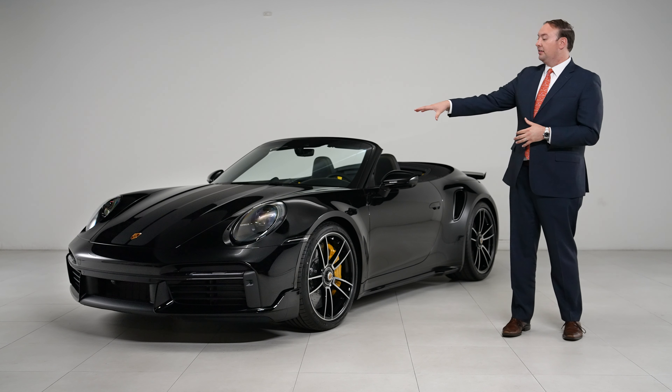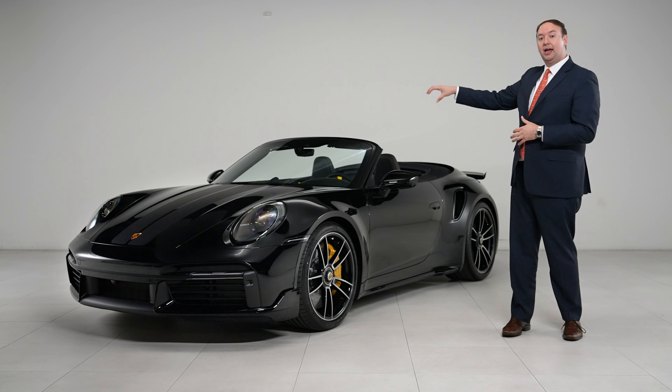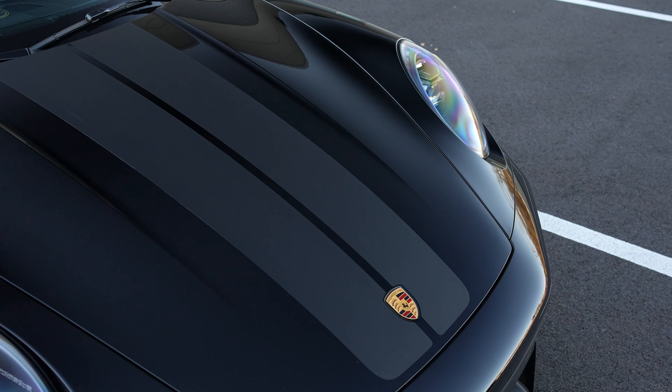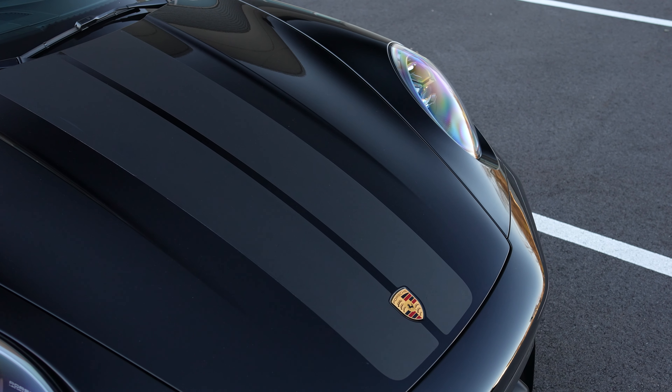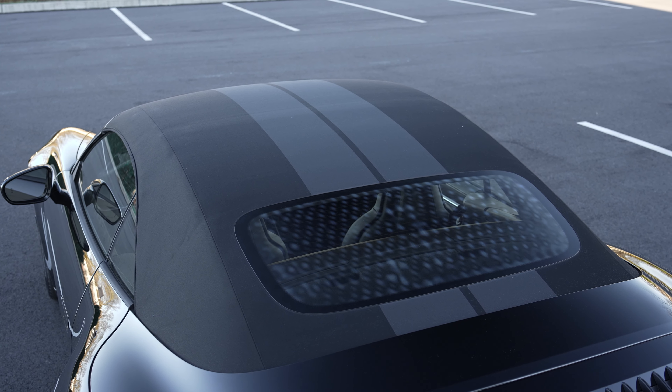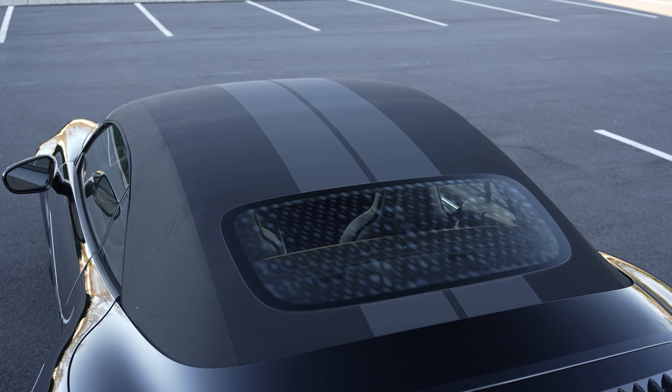We also added a dual stripe on the hood and it carries over onto the cabriolet roof. It's done in matte gray, which pairs really nicely with the black, so it's almost ghosted on there, but it still adds that additional bit of sportiness and uniqueness to this 911.